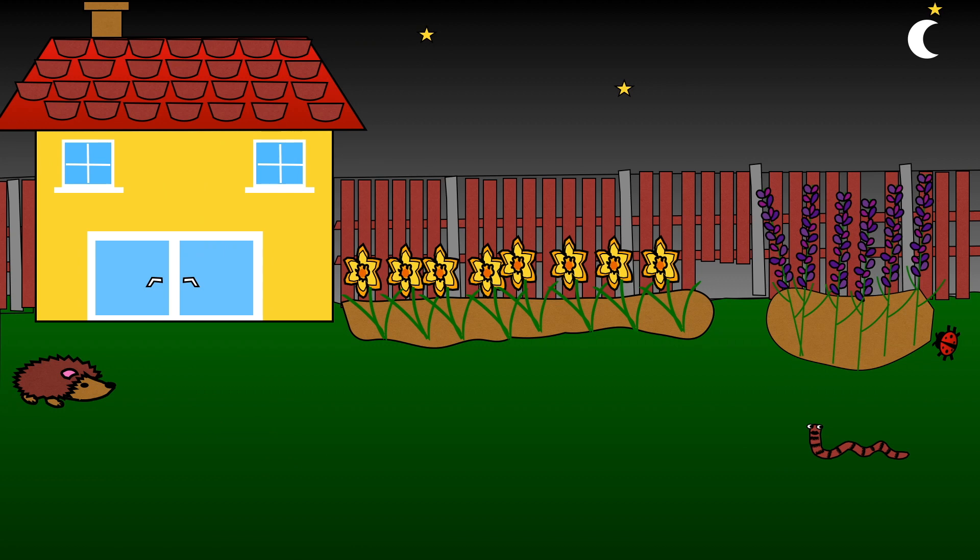Unfortunately, gardens are getting smaller as more and more land is needed to build new houses. Gardens that do exist are often separated by wooden fences or brick walls. This makes it difficult for hedgehogs and other animals to pass freely from one garden to another in search of food. Did you know that hedgehogs travel around a mile every night to find enough food to survive?